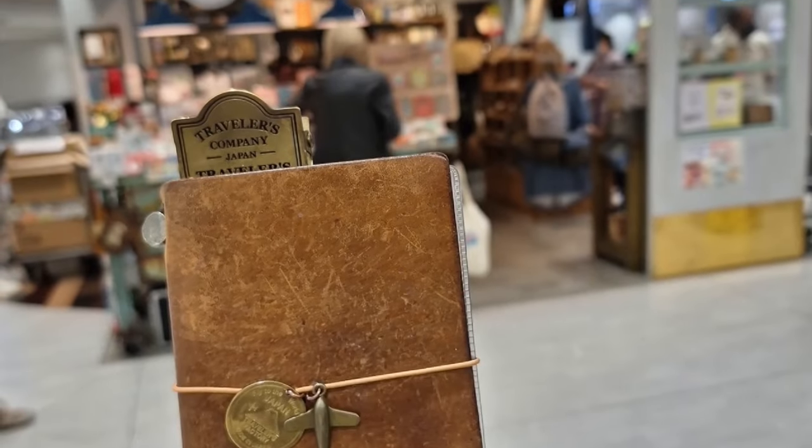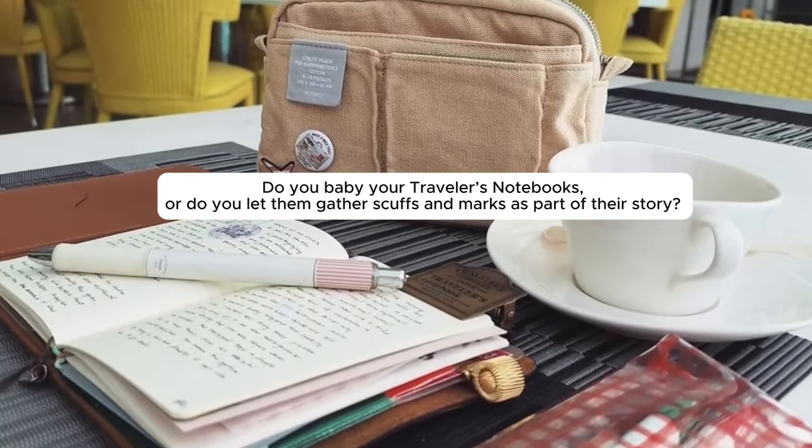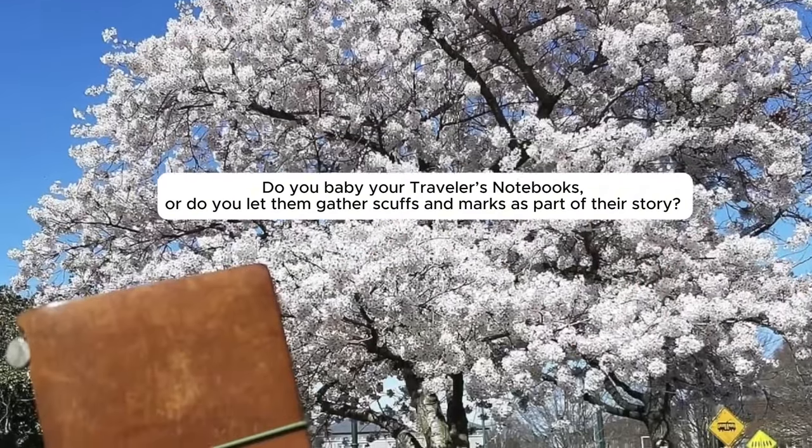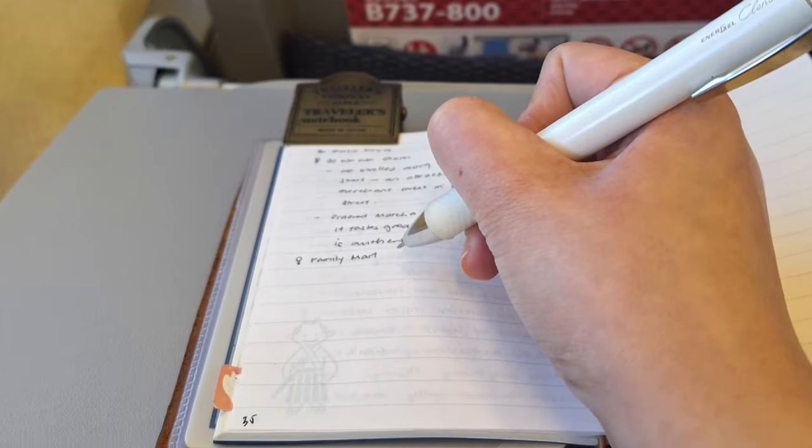So I'm curious to know — do you baby your Traveler's Notebooks or do you let them gather scuffs and marks as part of their story? Let me know in the comments. I'd love to hear how you treat your TNs.